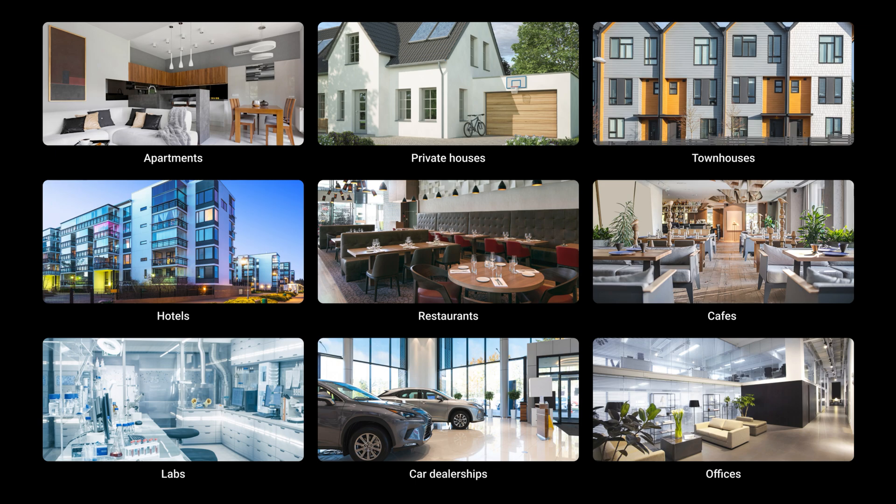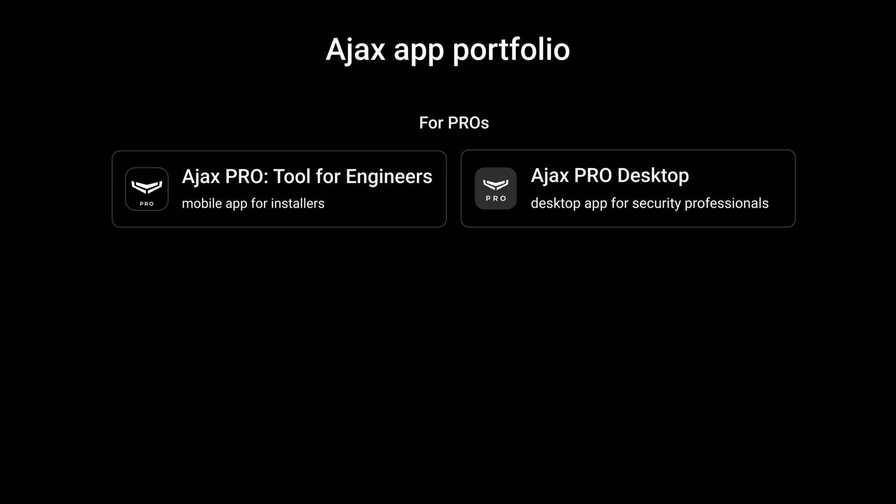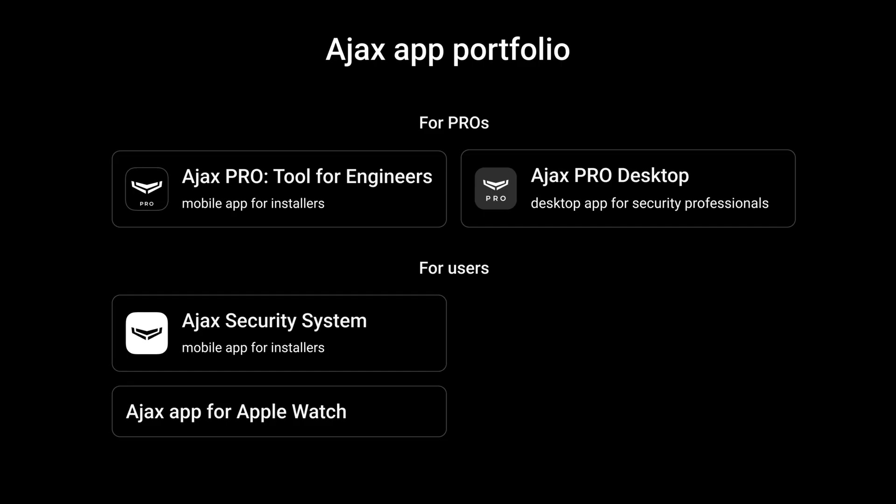Let's start off with the essentials — a video wall. Every facility under surveillance needs one, be it a three-camera private household or a 100-camera factory. In the Ajax ecosystem, a video wall is available in all apps. Pros have it in the Ajax Pro app for engineers and a desktop app for professional monitoring called Ajax Pro Desktop. End-users are also a tap away from the video wall, accessible on-the-go with the Ajax Security System app, controllable from either their phone or smartwatch. But something seems to be missing.